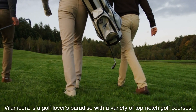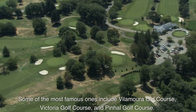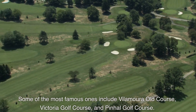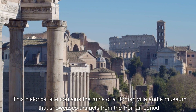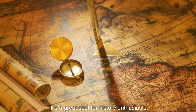Vilamoura is a golf lover's paradise with a variety of top-notch golf courses. Some of the most famous ones include the Vilamoura Old Course, Victoria Golf Course, and Pinhal Golf Course. The area also features a historical site containing the ruins of a Roman villa and a museum that showcases artifacts from the Roman period — a great spot for history enthusiasts.